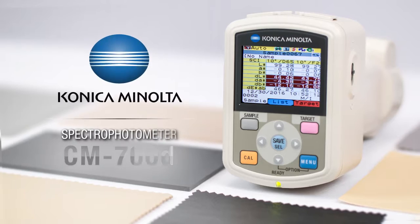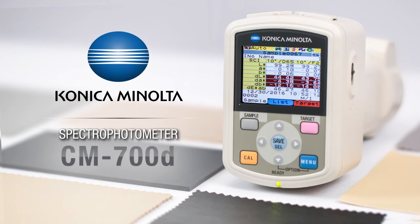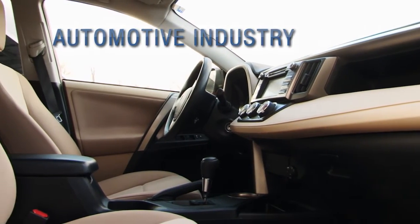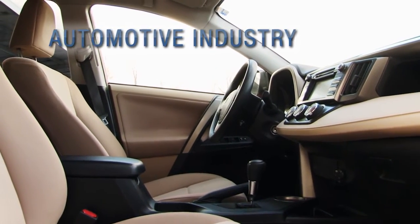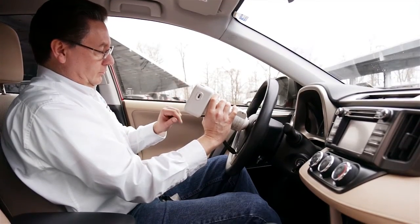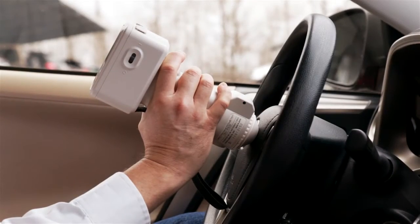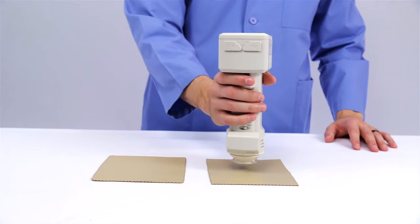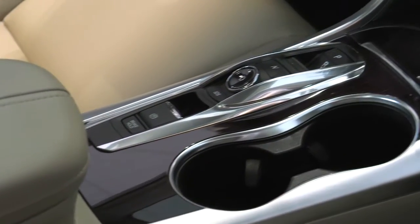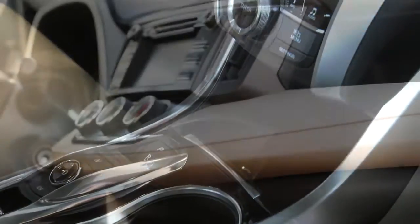With Konica Minolta Sensing's CM700D Spectrophotometer, match or exceed standards for color measurement in the automotive industry. The design of the CM700D makes it suitable for the precise color measurement of automotive interiors. From suppliers to the assembly line, it is important that interior components remain consistent and create a pleasing visual experience for consumers.